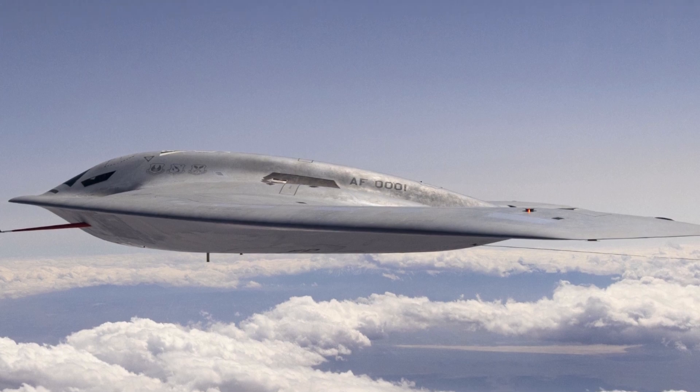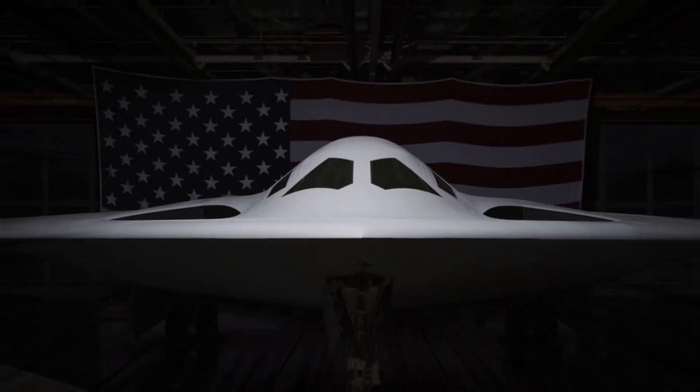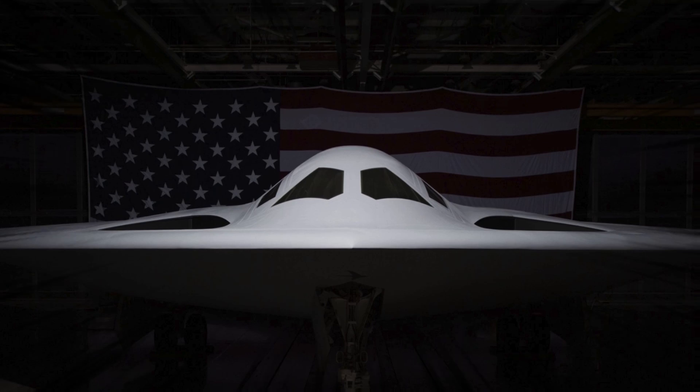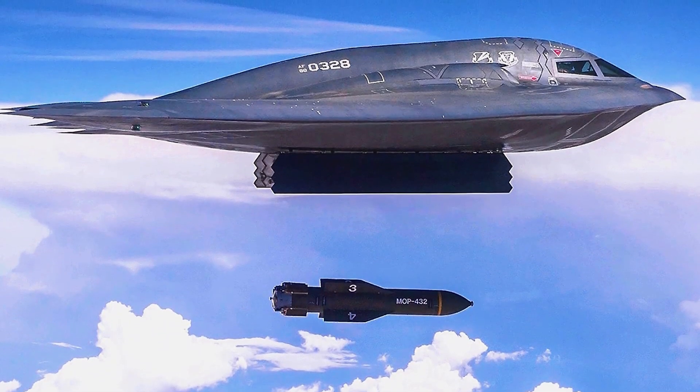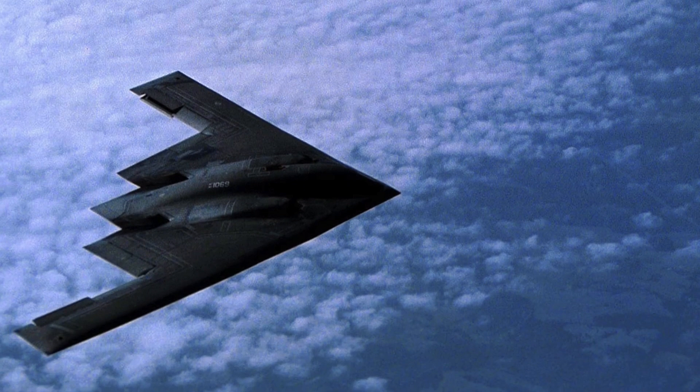To the public's knowledge, the B-21 remains the most advanced, deadliest warplane ever developed. Many aspects of the plane remain highly classified, and they likely will be for quite some time. The U.S. Air Force expects the Raider to replace the B-1 Lancer and B-2 Spirit in entirety by the year of 2040.